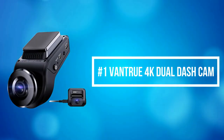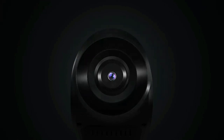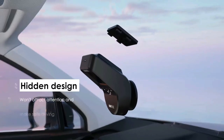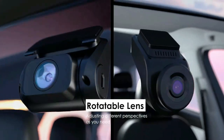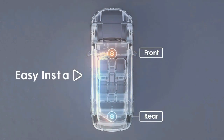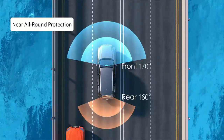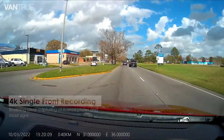At number 1 is the Vantrue 4K dual dash cam. Vantrue is equipped with an F1.47 wide aperture and Sony Starvis CMOS. Superior HDR night vision works in unison to capture images and record videos brighter even in low-light environments like dark alleyways or underground parking lots. The front and rear cameras simultaneously capture the road — front at 170 degrees and rear at 160 degrees — in crystal detail at FHD 1920x1080 resolution, ensuring every angle is covered and nothing is missed.